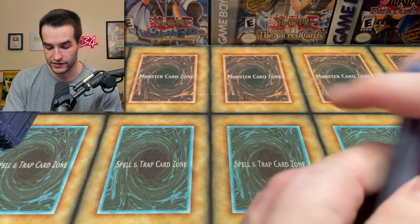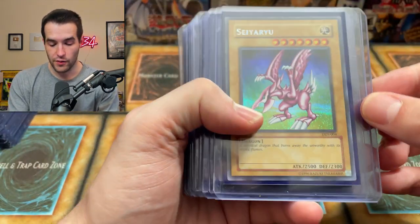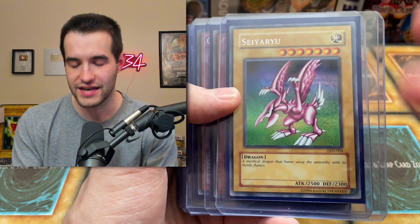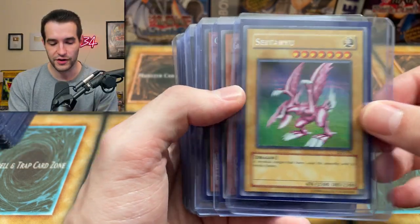Some of this stuff I'm confused on why these are in top loaders because they're only a couple of bucks, but I guess he liked them. We got the Siriusly very cool DDS promo — I love this card. The pink just looks nice. It's the less desired of the DDS because you want Exodia, Blue Eyes, and Dark Magician, obviously, but this one I think is really cool as well.